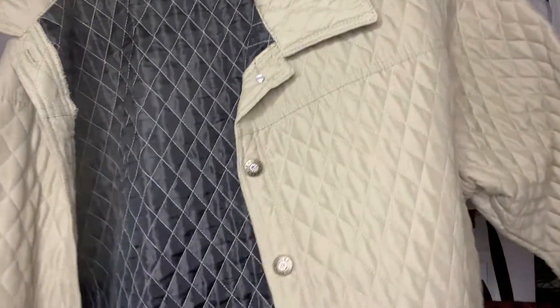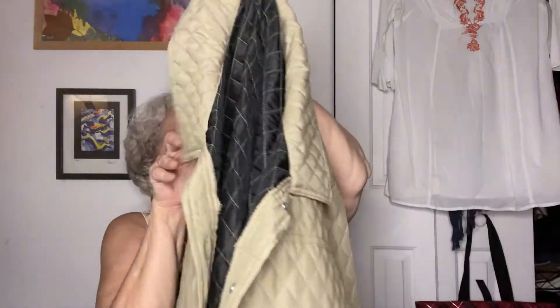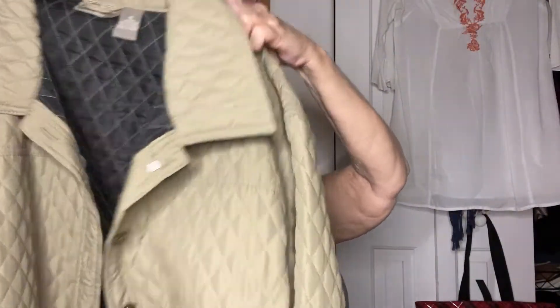I also got this other jacket — a Jane Ashley quilted jacket. These don't resell for much, but it's a 2X, which is a good size, and I like the neutral greenish color. It has pockets and little metal buttons. Cool. Five bucks.